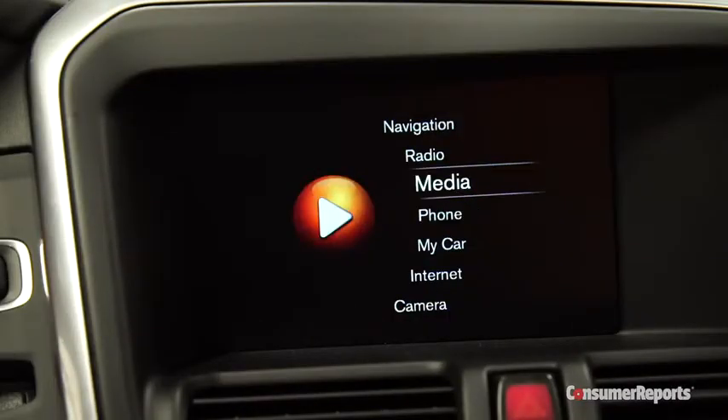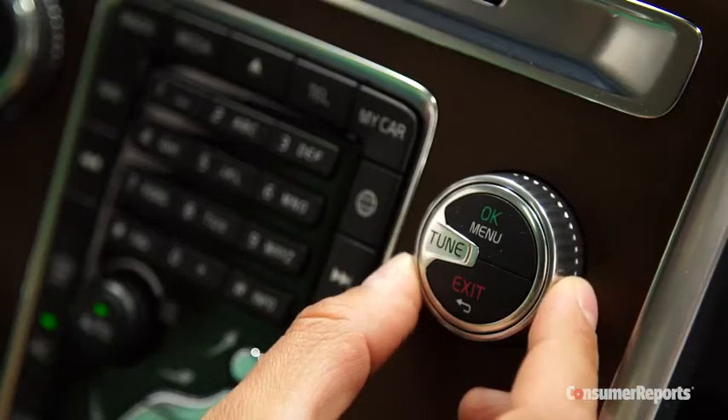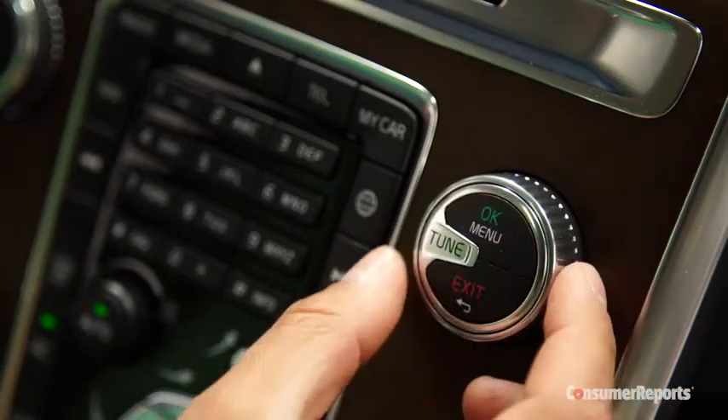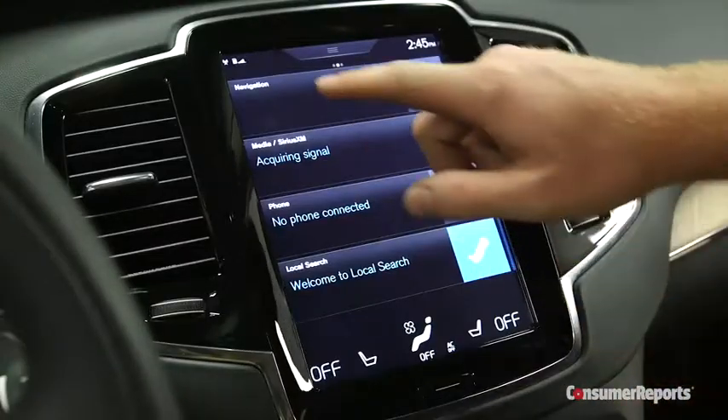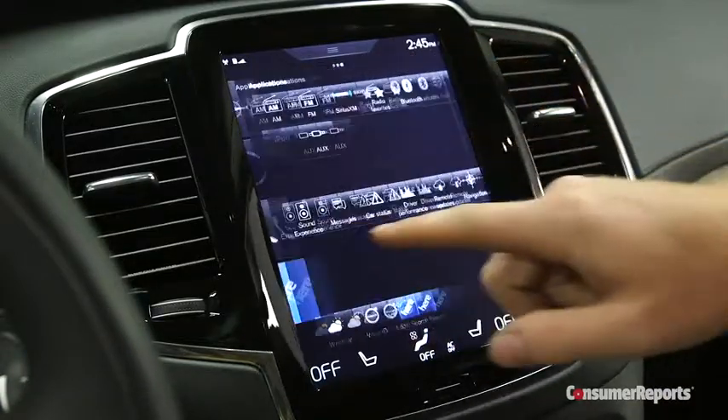Same goes for the infotainment system. Some on-screen fonts are rather small and it takes a lot of twirling of this knob to scroll through the different menus. Then again, it is easier to use than Volvo's new iPad-like infotainment system — that one takes lots of hunting and swiping.